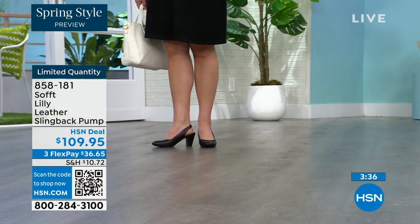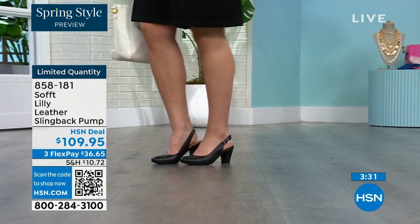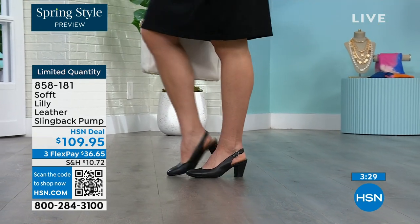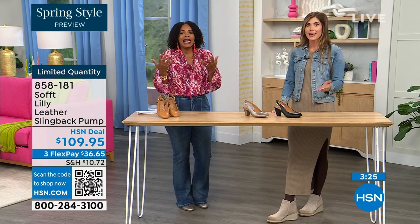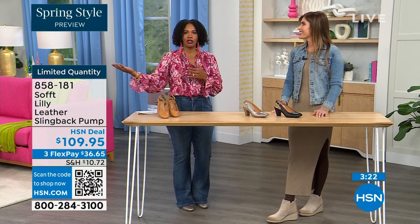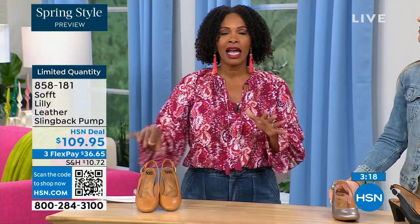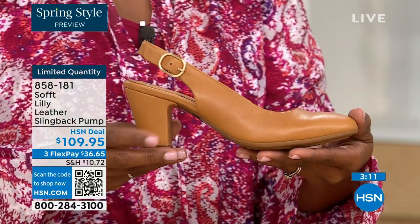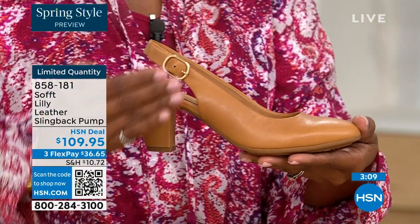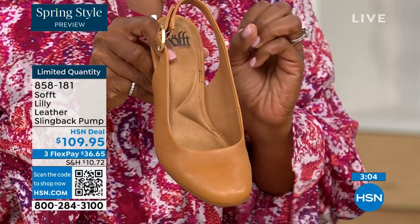I bought some heels a year and a half ago and never wore them because I always wondered — are these right, are they in, are they out? If I have to ask myself the question then I made the wrong purchase. When I look at these, they're so classic. There will never be a time that a beautiful clean classic slingback with a beautiful rounded toe won't work.